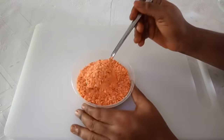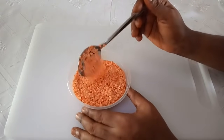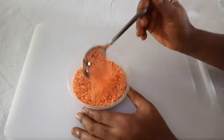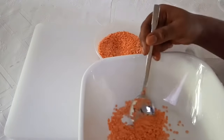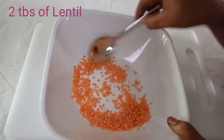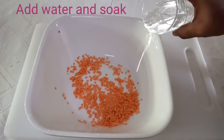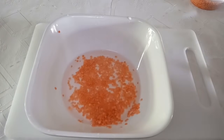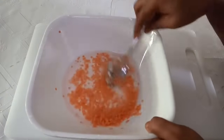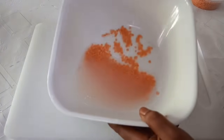Because lentil is very dry, I'll have to soak it for some time. When it's soft, I'll transfer it into my blender. For one glass cup, I'm going to soak two tablespoons of lentil. I'll add some water to soak it and leave it for five to ten minutes.